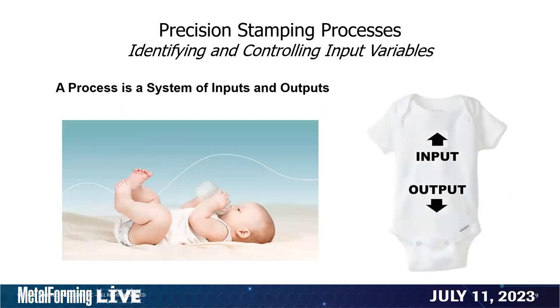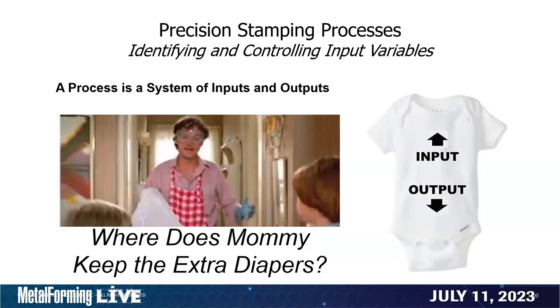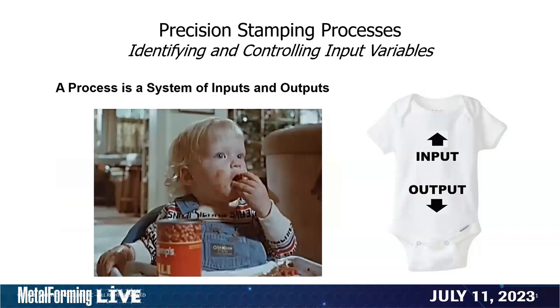This baby on the screen is the best analogy I've seen of inputs and outputs. Anyone that's ever been involved with child care knows we have inputs and outputs. If you're not crazy about the output — in the movie Mr. Mom, he was not very happy with the output. What was necessary was to change the input. The evening before, he fed the baby chili. We don't feed babies chili. So if you want to change the output, you have to change the input. If you like the output, you have to control the input. This extends to all parts of the manufacturing process.